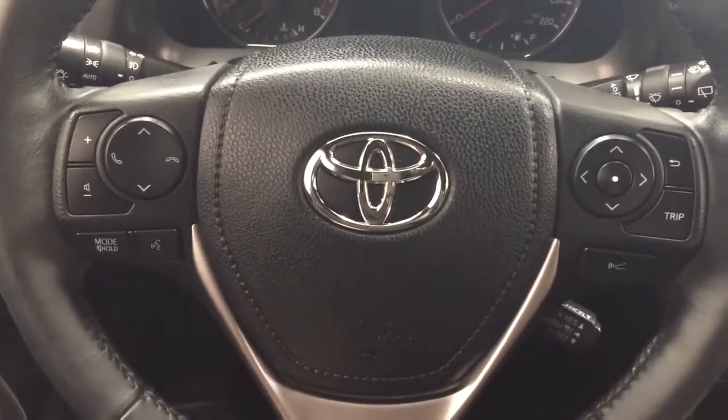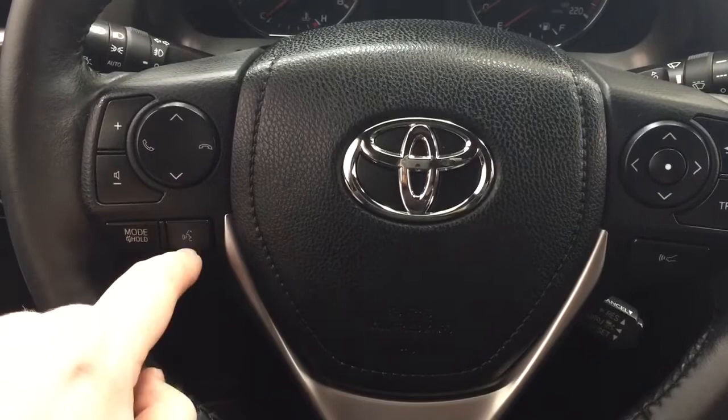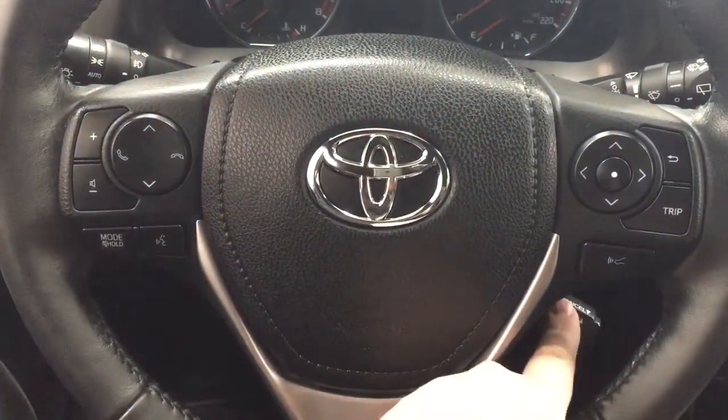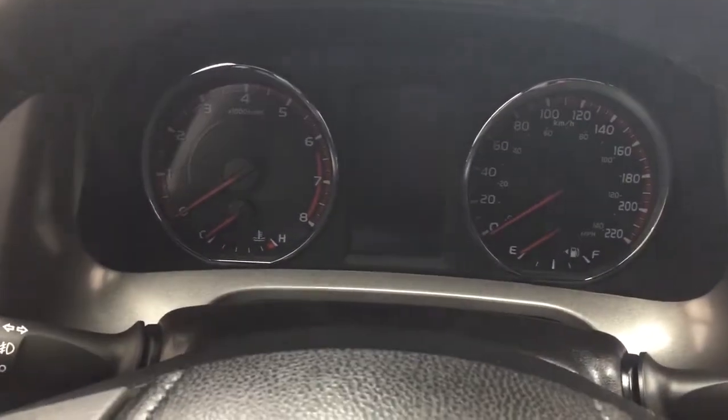A couple of the controls on the steering wheel include your volume control, scroll function, Bluetooth, mode select, voice recognition, scroll function for your multi-informational display, and cruise control. You also have push button start, so all you have to do is put your foot on the brake, hit the push button, and it will start up for you automatically.